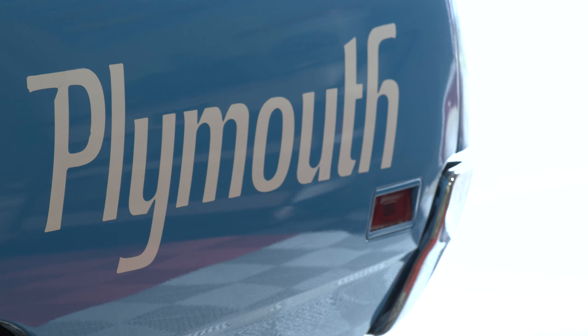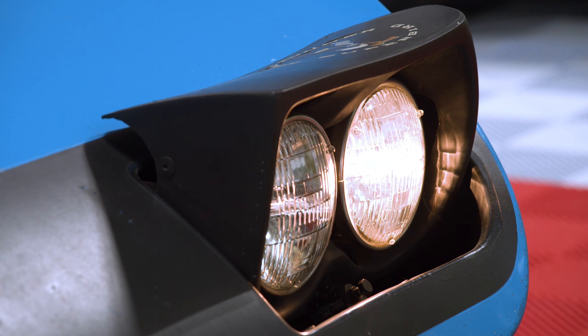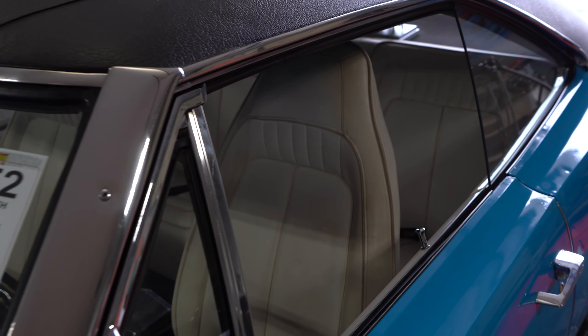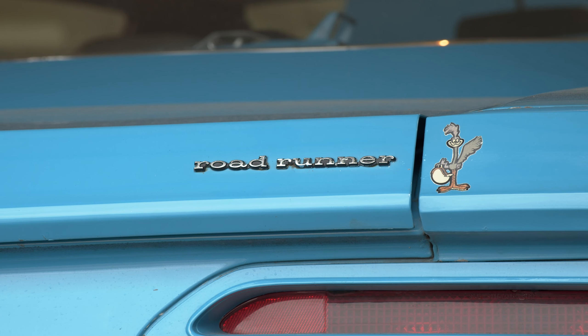Today let's talk about the very rare corporate blue, or better known as petty blue, super bird. In 1970 the super bird came out. They made roughly a little less than 2,000. No one knows the exact number but it's estimated there are about 50 corporate blue or petty blue super birds that were made.